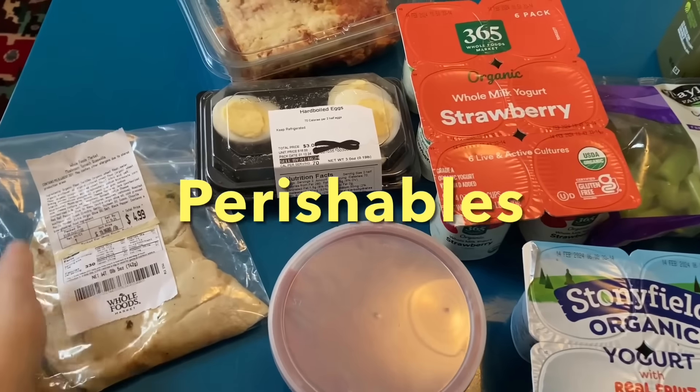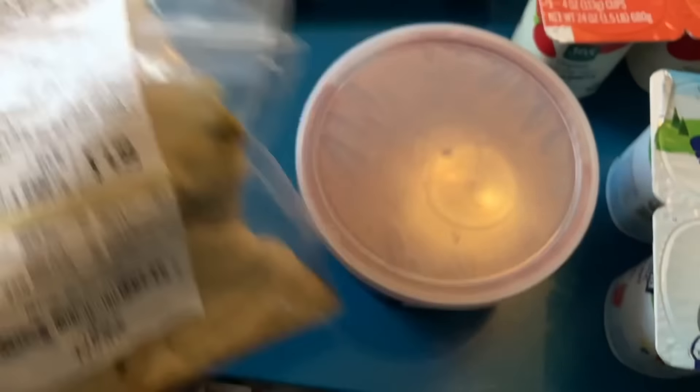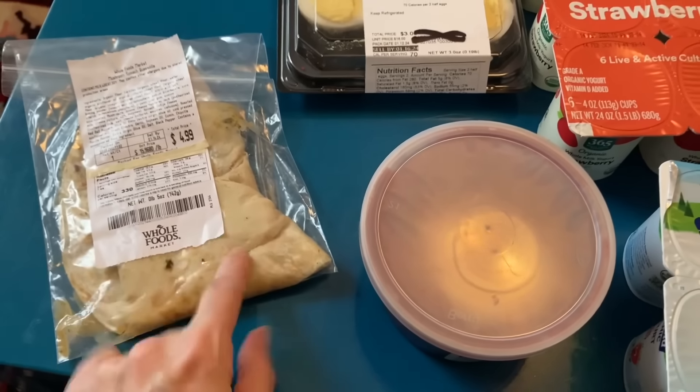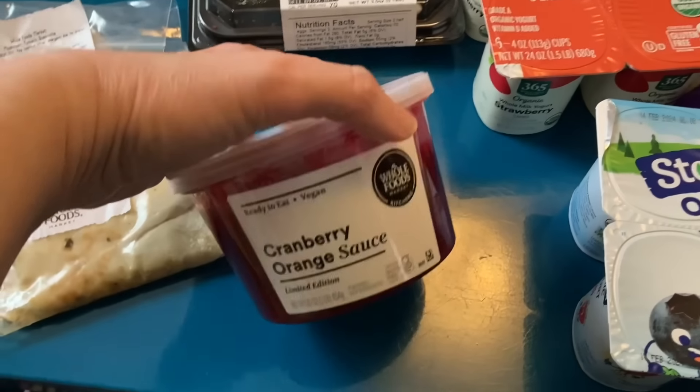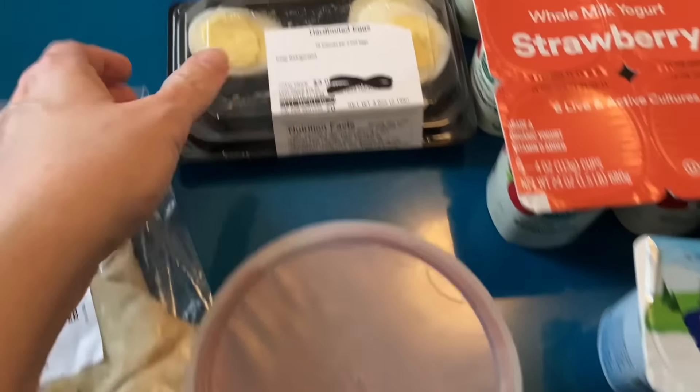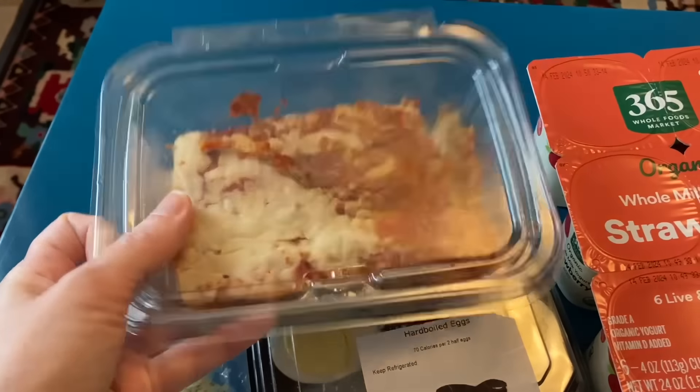Next up, let's take a look at the perishable items. This looks so good — it's a Whole Foods quesadilla. I always love to get Whole Foods items because I know that's very unusual and they're always so good. We got some cranberry sauce, hard-boiled eggs, and this is another Whole Foods item — lasagna.